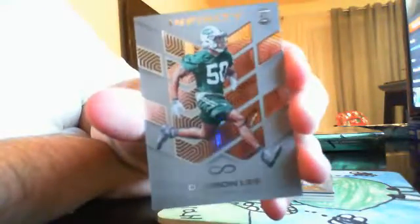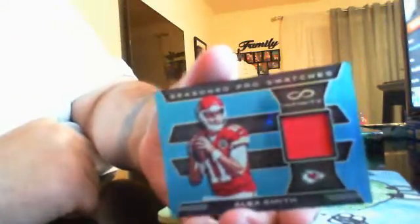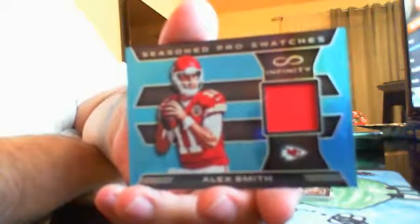Last pack of Infinity — come on, give us something big. First card is Daron Lee for the Jets, non-numbered base. Then for the Dallas Cowboys, Jason Witten Infinity Insert. Then an out-of-88 DeAndre Hopkins Infinity Insert, blue, for the Texans. Our first hit is an Alex Smith single-color patch out of 88, going out to the Chiefs — and they belong to Michael Henry.